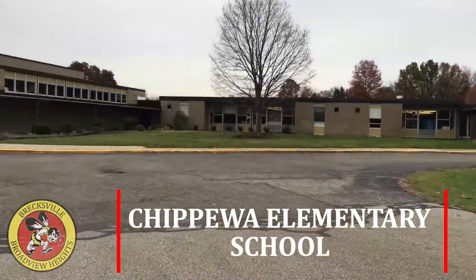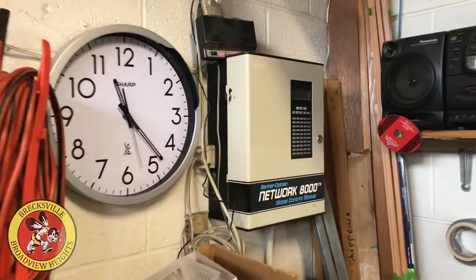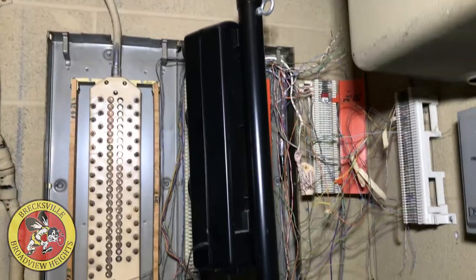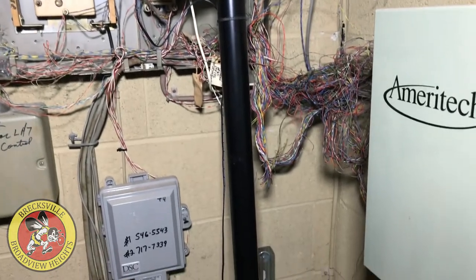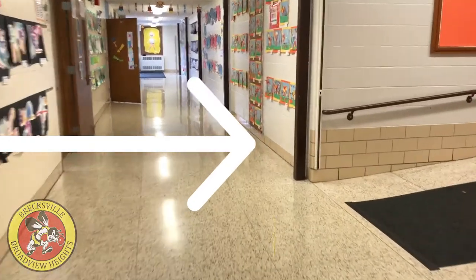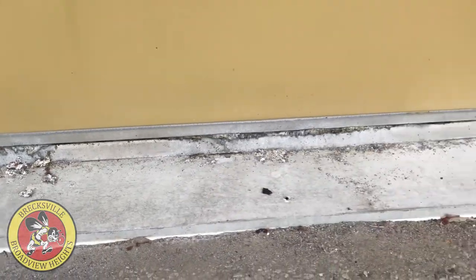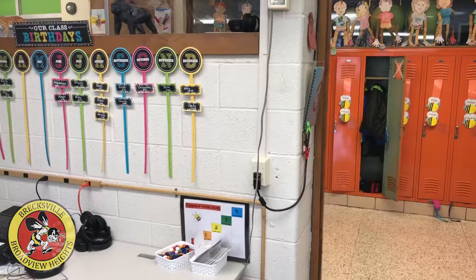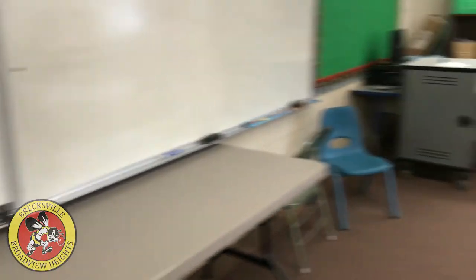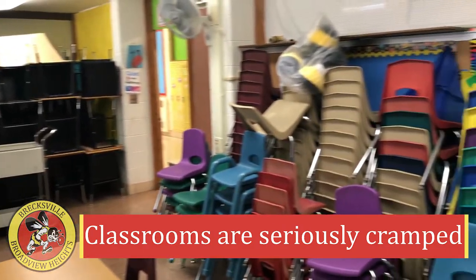Chippewa Elementary School experiences very similar structural and facilities deficiencies. Once again, the HVAC controls are powered by a dial-up modem, seriously compromising the efficiency of the building's main heating system. The telephone system is dramatically outdated. Here too at Chippewa, the server room doubles as a storage supply closet. In four different locations at Chippewa, ramps are too steep to meet basic Americans with Disabilities Act compliance. A closer look at the window thresholds reveals rot and deterioration. Teachers are forced to get creative when accommodating students in their rooms, oftentimes running many cords and multi-purposing their classrooms for storage, promoting education in conditions that are physically undesirable.